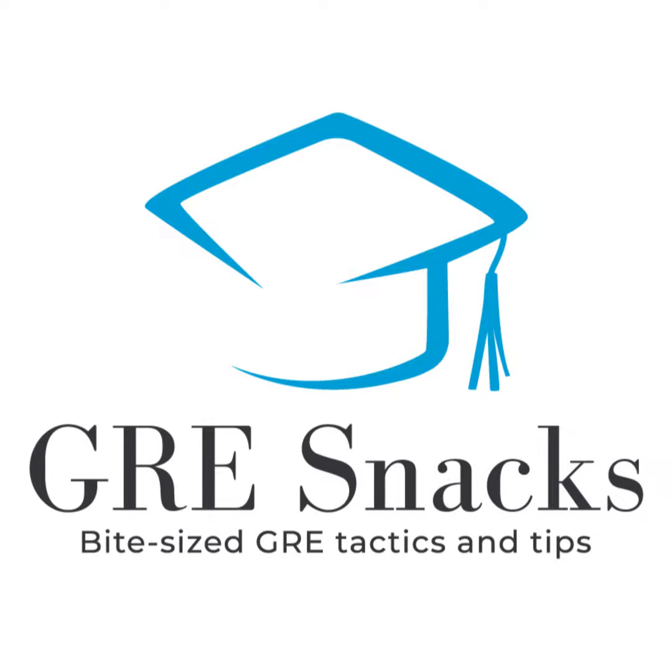Today we're going to be talking about one part of the application that's super fun, which is: how do you know if your GRE or GMAT test score is good enough, and then what do you do if it isn't? So let's start with the first one — how do you know? What's the best way to look this up?